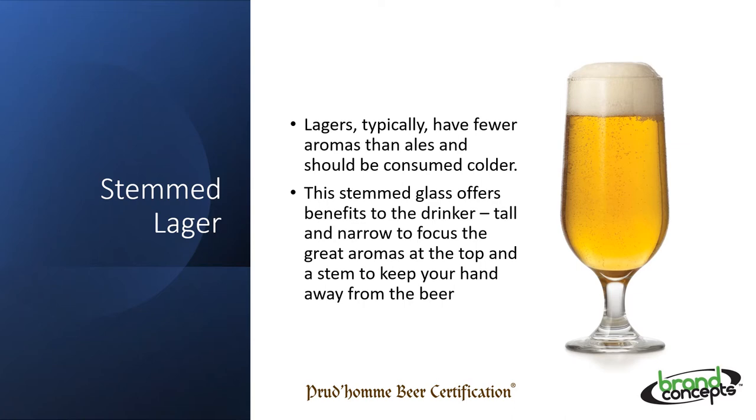It needs to be narrow and tall. Narrow to increase the activity of carbon dioxide — this will keep the foam intact and also provide a more sparkling, refreshing mouthfeel. It should be sloped inward at the mouth. The narrow opening brings the delicate aromas in tight for us to appreciate, and also reduces the impact of the atmosphere on the foam, thereby maintaining the head longer.